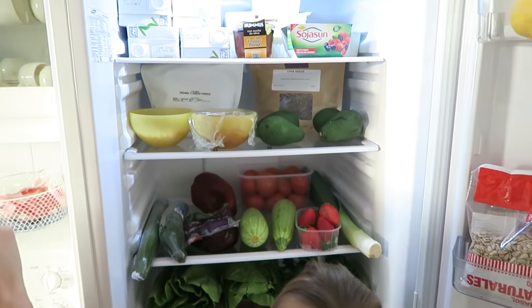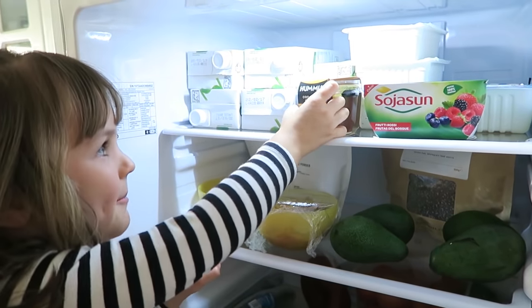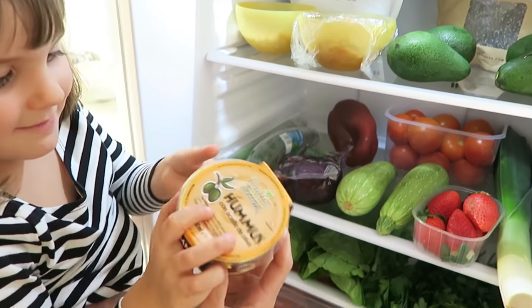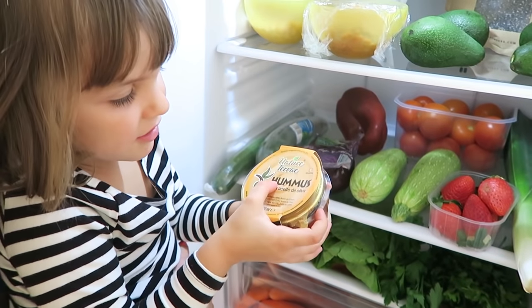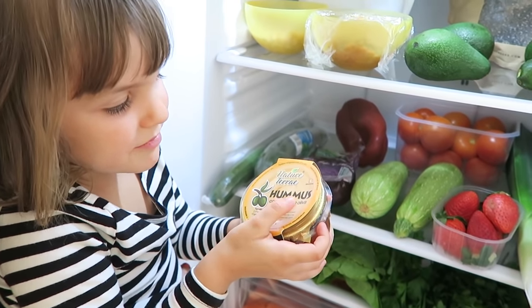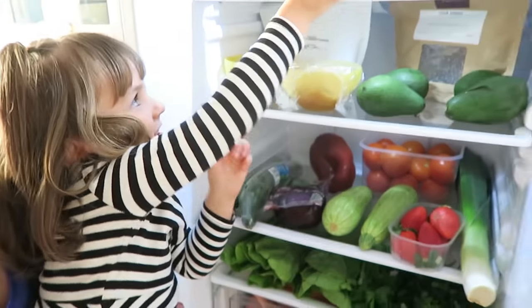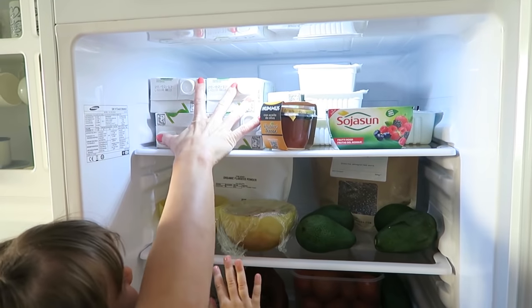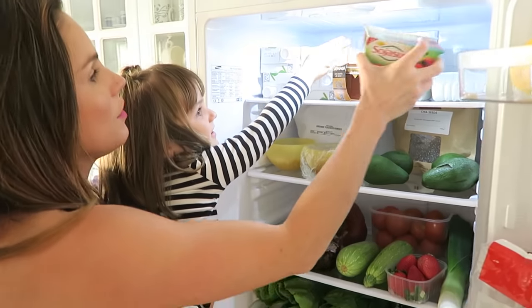And on the top shelf — we've got some soya yoghurt. And then we've got some hummus here, which comes in a nice little ceramic pot. And we've got some soy milk here — we like to keep loads of cartons in the fridge so it's nice and cool for when we need it.